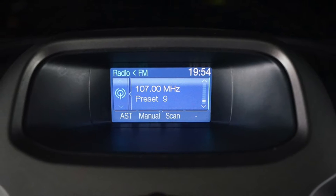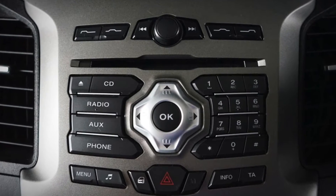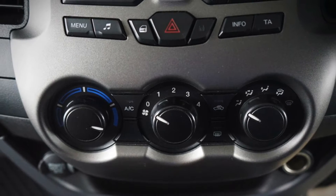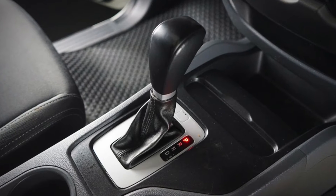The rear screen and screen reflections are visible. Bluetooth connectivity supports multiple connections and can be used up to 4 times. The gear is automatic.